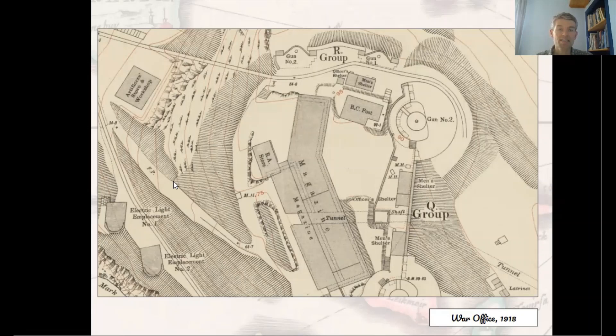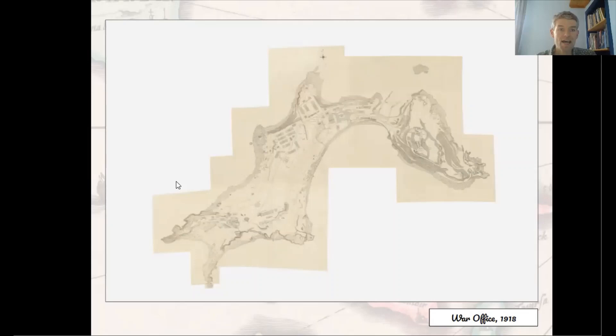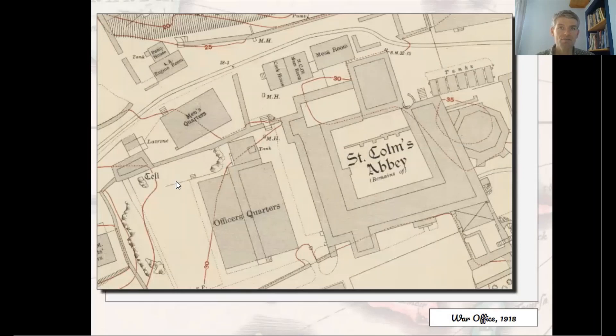The focus then moved steadily to the east, with new lines of defence and batteries on Inchkeith, Inchcolm and Inchmickery. This very large-scale plan of Inchcolm by the War Office is in fact the most detailed survey ever done of the island, at a scale of 30 feet to the inch, part of a set of 20th century military maps of Scotland recently put online. It allows the terrain and defences to be scrutinised in minute detail, with seemingly every inch of the island remodelled for military purposes.